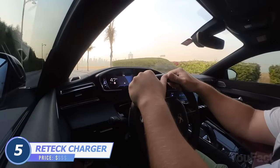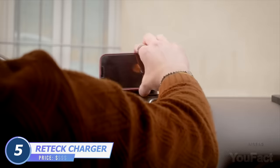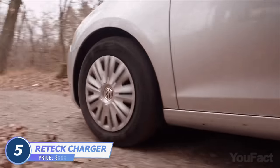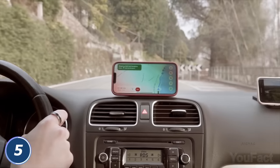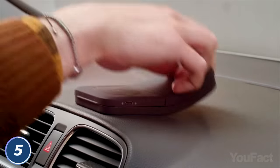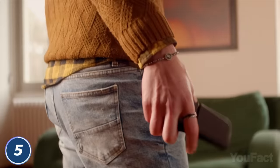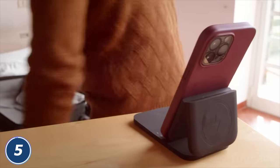Forget about those tangled cords when you're trying to charge your phone in the car. This silicone wireless magnetic charger is strong enough to juice your device up and keep it firmly in place even on bumpy roads. Use the gadget as a phone holder to free your hands when using the navigator — all you need to do is adjust the angle according to your needs. This charger is foldable and super compact, so you can take it anywhere.